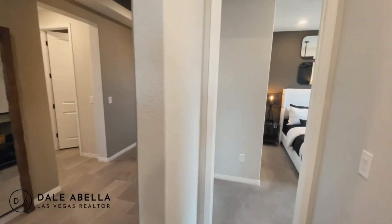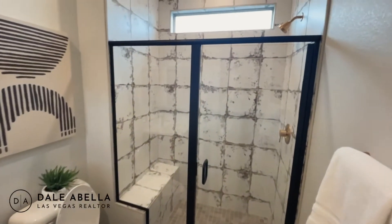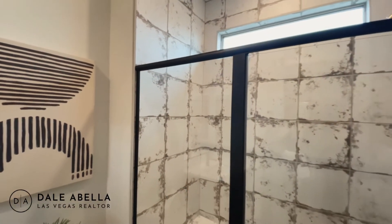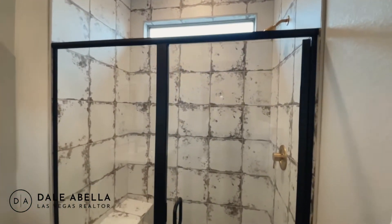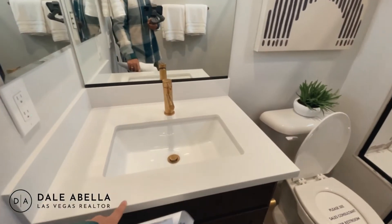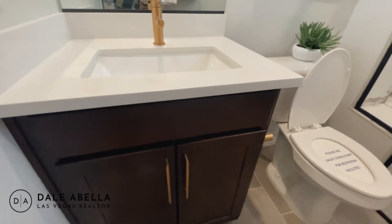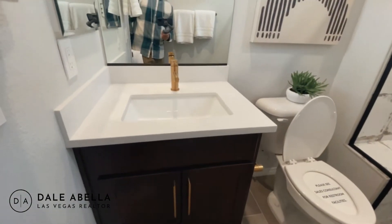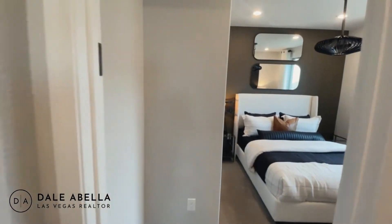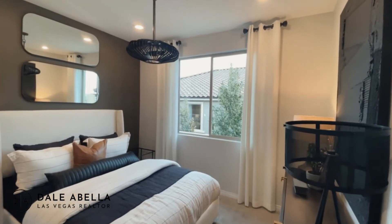We have guest bedroom number three here. Let's take a look at the full bath — this wall is interesting, but it definitely does not come like that standard; if you want to do something like that it's an upgrade. All the bathrooms have cultured marble countertops, which comes standard. There's no soft close, but the cabinet is standard with the house. Guest bedroom number two is about 10 by 11, which is pretty standard for a bedroom.